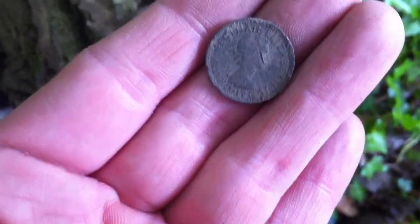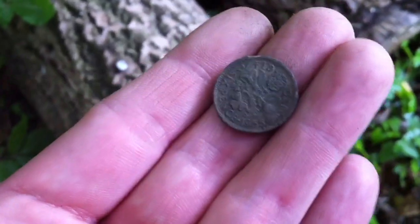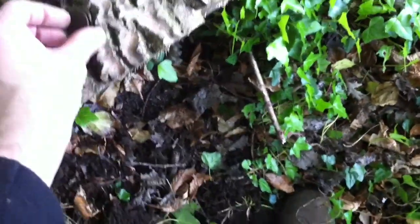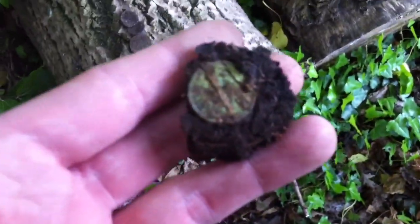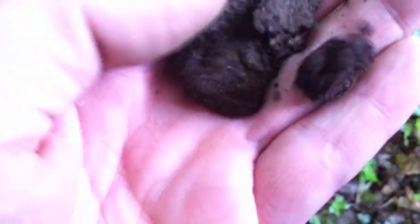So I started digging some more, and I found a Queen Elizabeth the Second sixpence — no silver — a penny, a half penny, another half penny, and then this silver coin which I haven't cleaned yet. I don't know if it's leather or what — it feels like coke. Maybe it is.